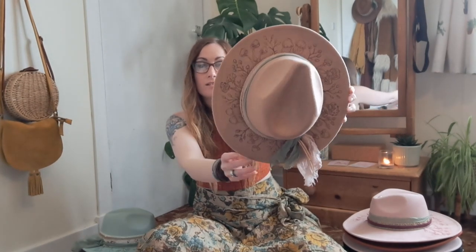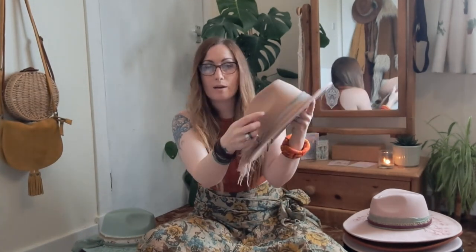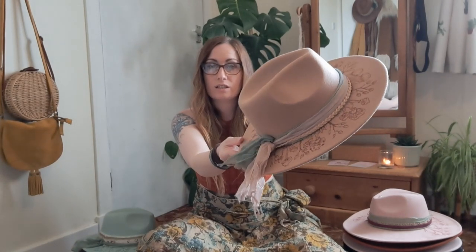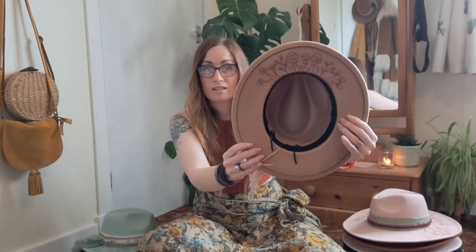So here we have a light brown medium brim mushroom fedora, and it's got a layered band which is in dusky pink and green with a pretty pleat. I'm not sure if you can see the pleat but it's very very pretty, and I think the light brown ones go with absolutely everything — they're really cute, I love them.